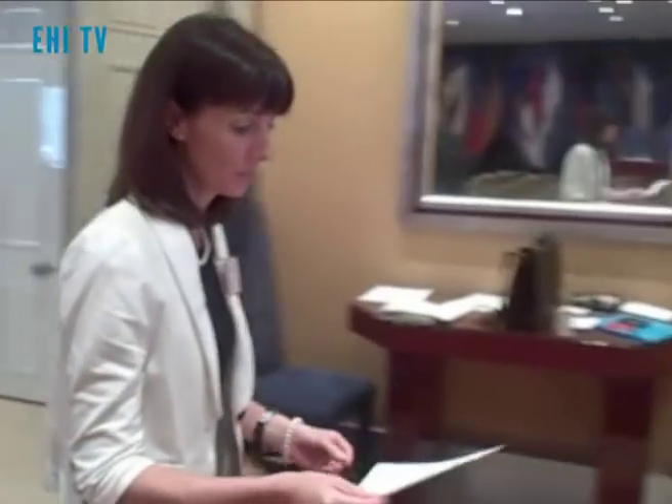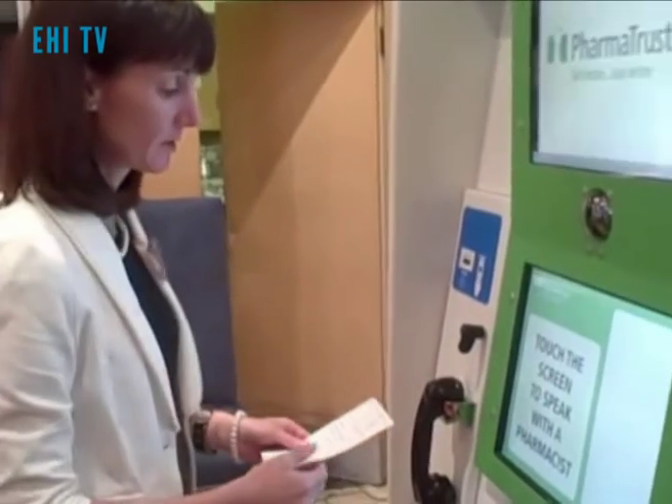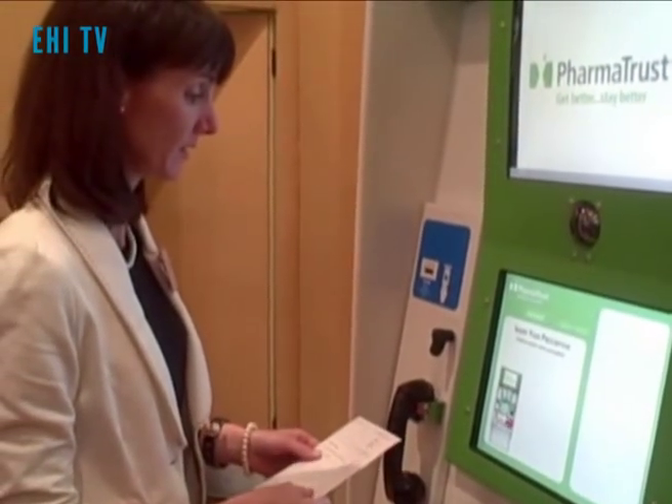So essentially, come up to the med center. The first step is to touch the screen to alert the pharmacist back at the call center that the patient is at the med center.